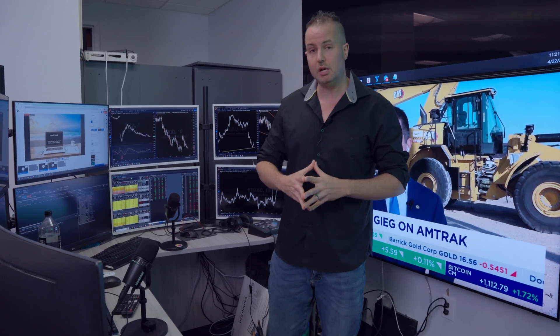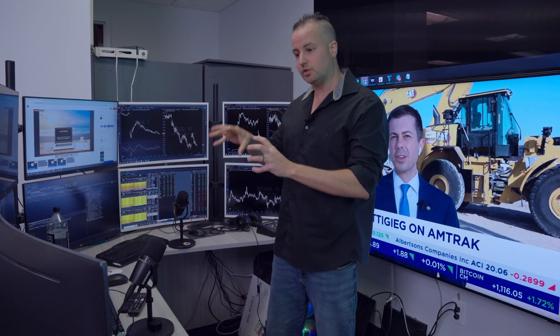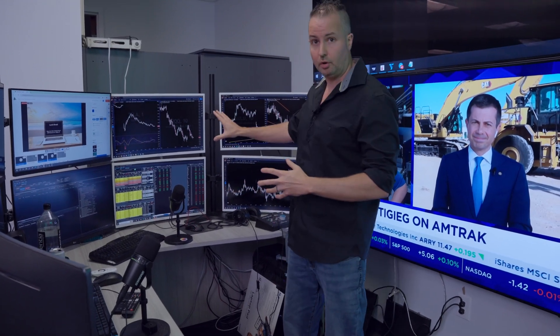I don't necessarily think all traders need it. One of the reasons I need so many screens is that I run not only my own trading platforms, but also the live Apex Live Day Trading Room. I have to have so many different screens, including my own personal accounts and multiple accounts that I'm trading on daily. A majority of it is charts, and then other screens show the Apex Live Day Trading Room.